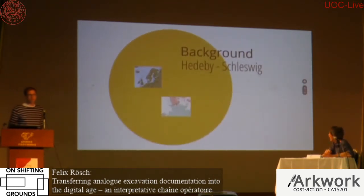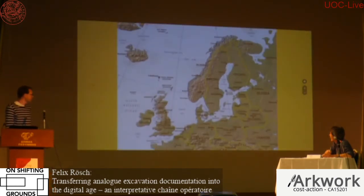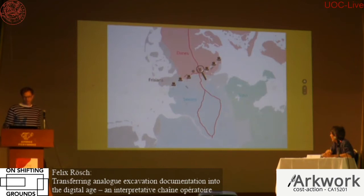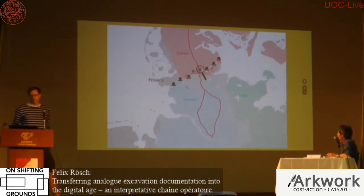I'd like to start with some background on Hedeby/Schleswig. Hedeby is the Viking-Age predecessor of Schleswig. It's a UNESCO World Heritage Site since two years, and both places are located on the Udland Peninsula at its narrowest part. It's a favorable spot for long-distance trade as it links the North Sea, the Baltic, and the continent of Scandinavia. Both Danes, Frisians, Saxons, and Slavs were present in the early and high Middle Ages.